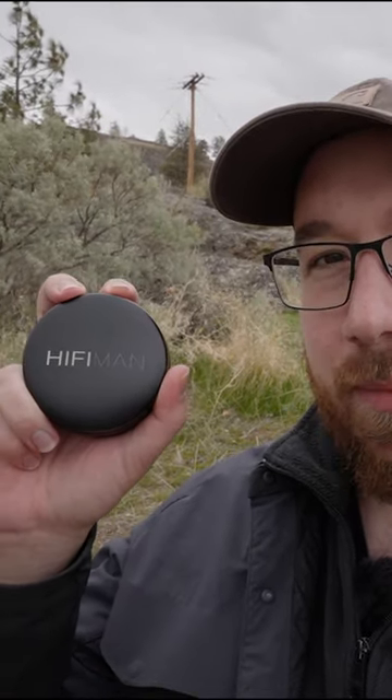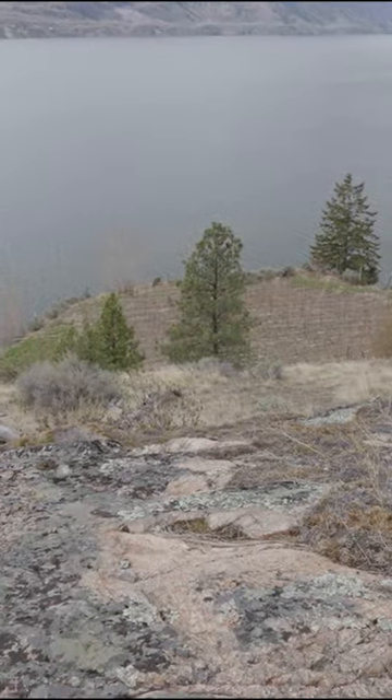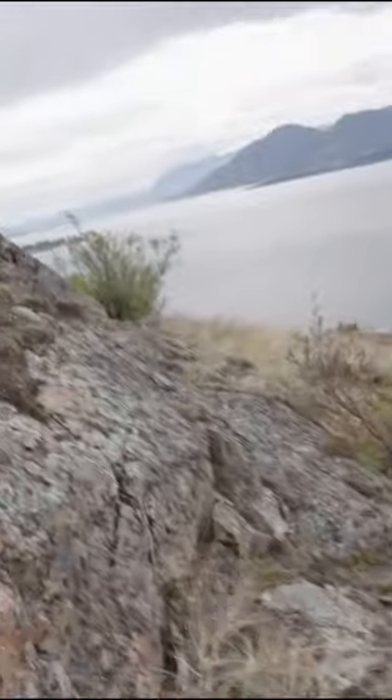Today we're going to talk about the HiFiMan Svanar high-end flagship IEM. Oh, Jesus — it has fallen down the mountain. This is how you lose a headphone reviewer, just go flying off a cliff.